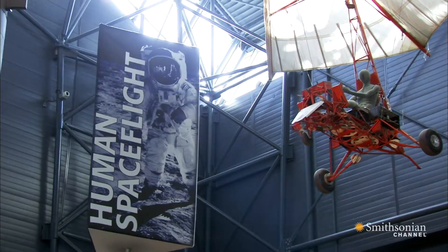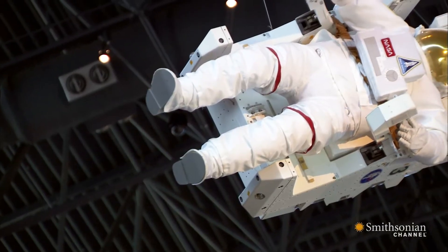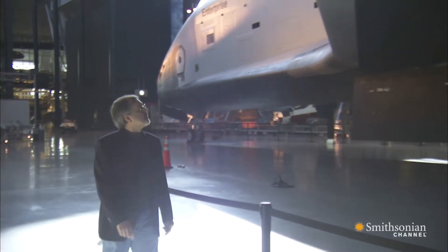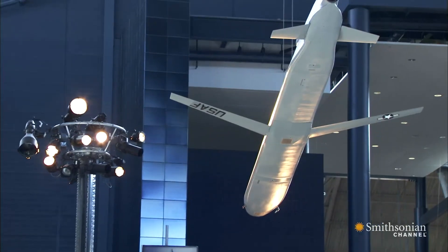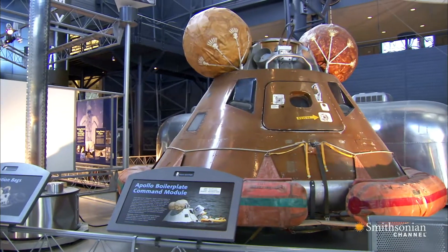Square footage-wise, I think it's in the 70,000 square feet, but it's also vertical space when you deal with artifacts this big. The tail of the Enterprise is 59 and a half feet tall. Air and space is really about a lot of space because our artifacts are big — some of them are big, others are smaller, but no less important to the story of space flight.